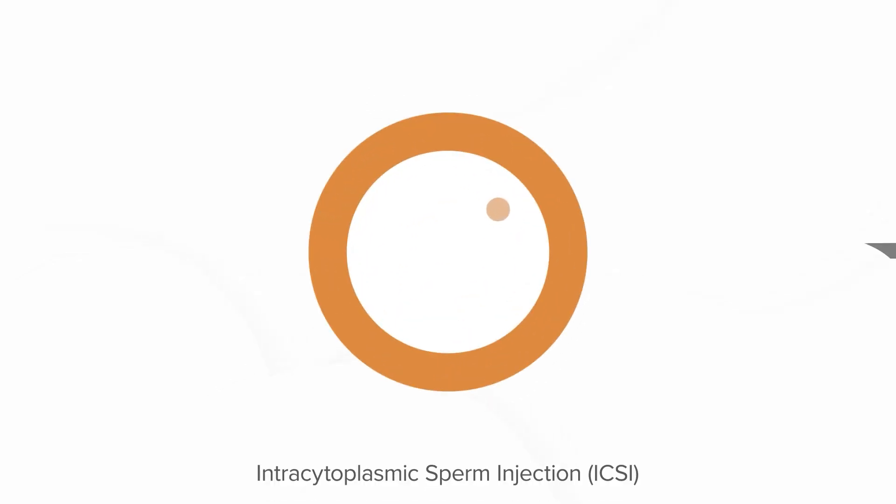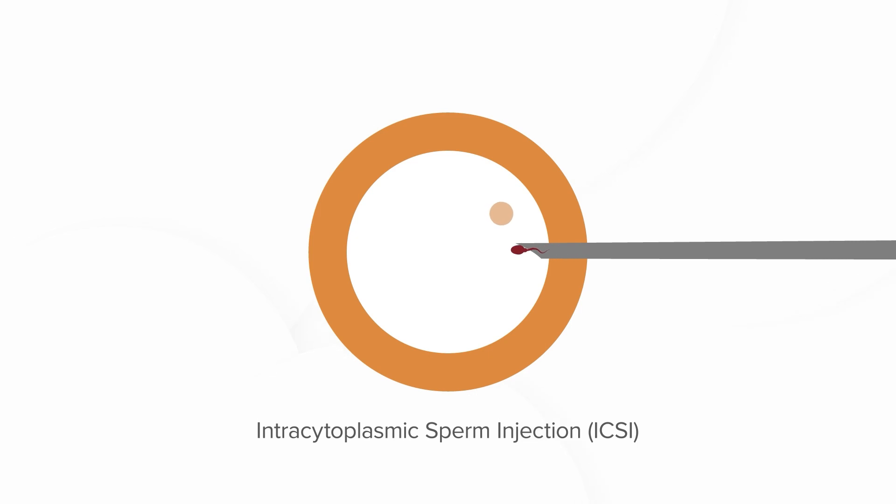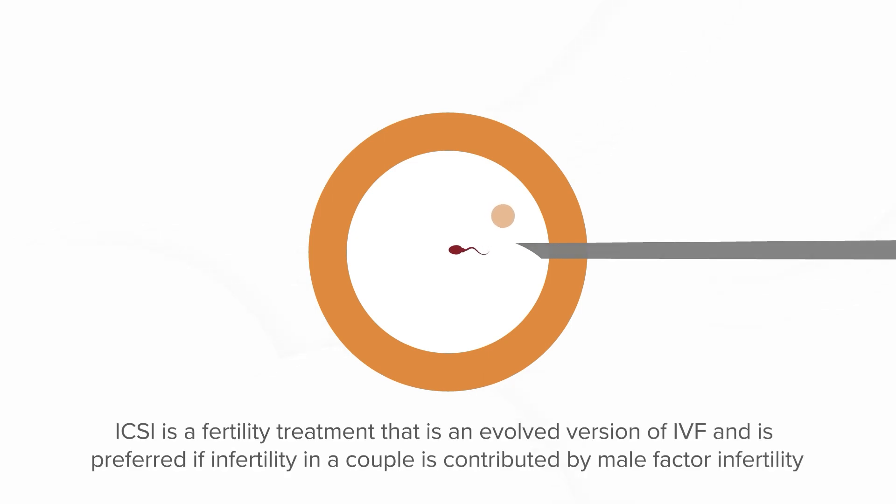What is ICSI, or intracytoplasmic sperm injection? ICSI is a fertility treatment that is an evolved version of IVF and is preferred when infertility in a couple is contributed by male factor infertility. How is ICSI done?